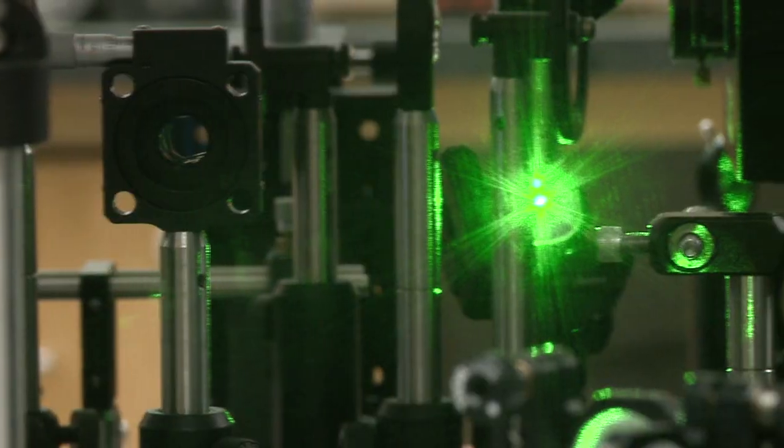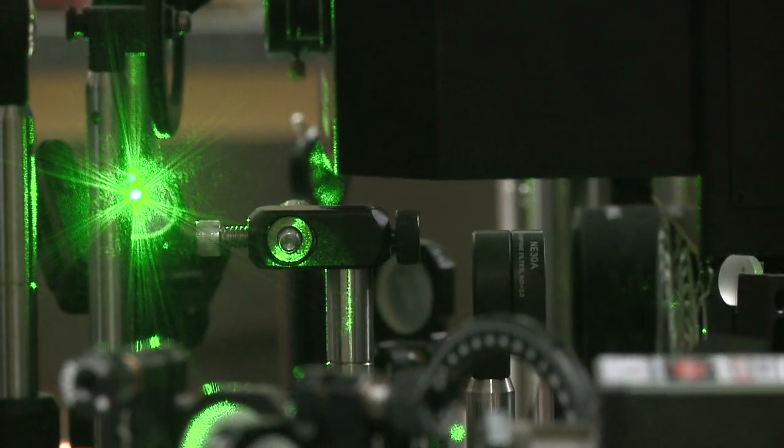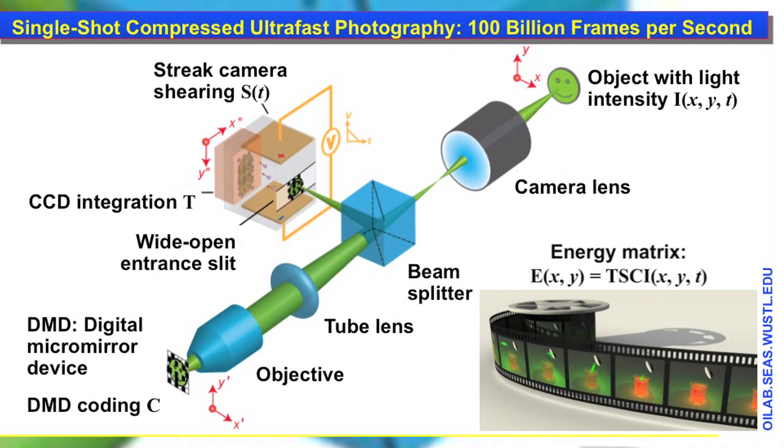There's our CUP camera — a new dimension to it. CUP sounds like a simple name for a camera but there's nothing simple about this setup. It's not your Canon, Olympus, Sony, or Kodak. The CUP compressed ultra fast photography process makes using any sophisticated camera on today's market a cakewalk.